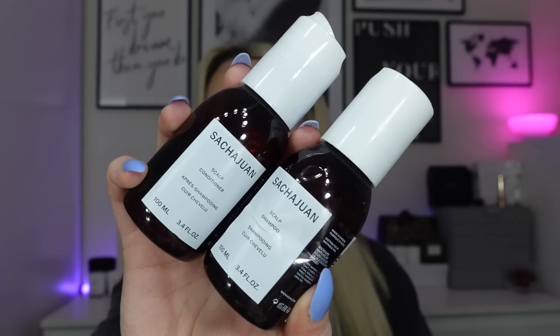Moving on to hair care — four products this month. First is the Sasha Juan scalp shampoo and conditioner duo from the Cult Beauty advent calendar. I tried them together as intended, and they were really really nice — fab shampoo and conditioner. 100ml was a good sample size. My hair felt really clean, looked fresh — 10 out of 10, love them.